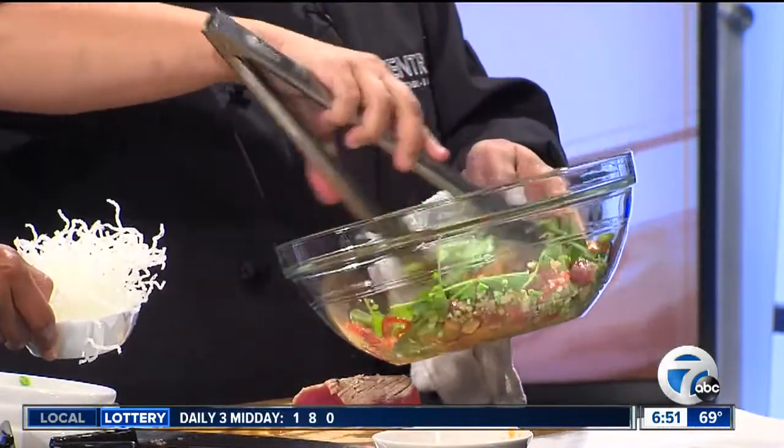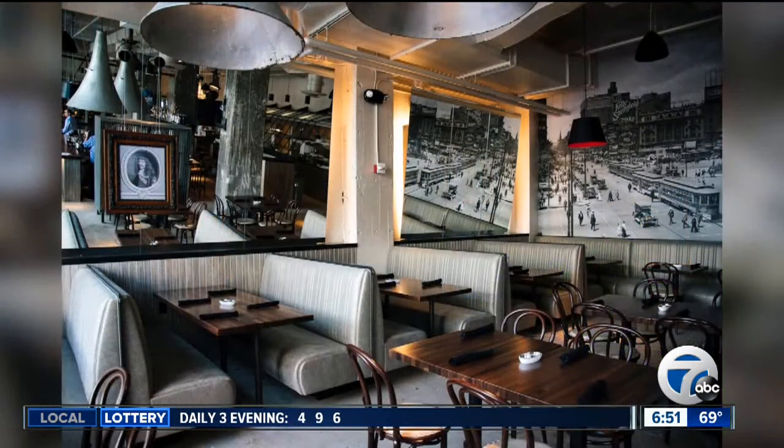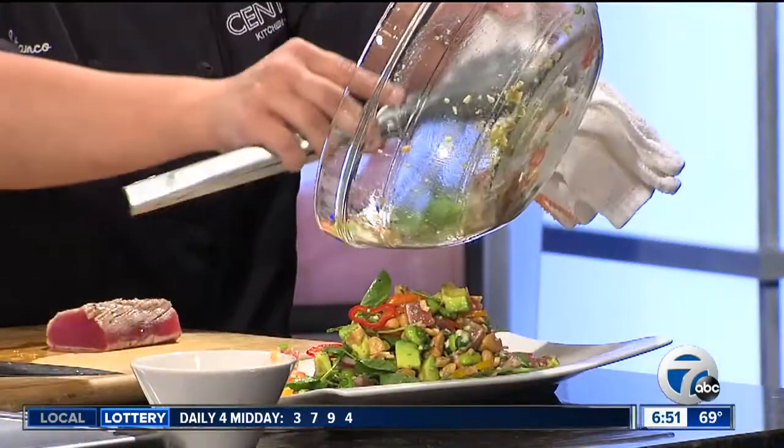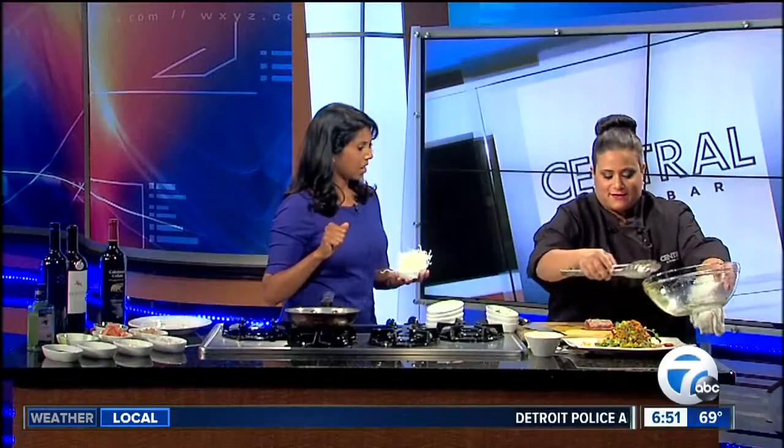We're going to toss the salad. So what kind of vibe is the restaurant? It's comfortable, it's approachable. Everyone can come there a couple of times a week — it's just a place for everyone. And you guys are open seven days a week for lunch and dinner, right? Yes.